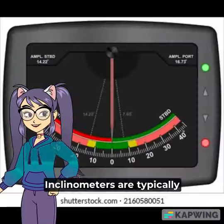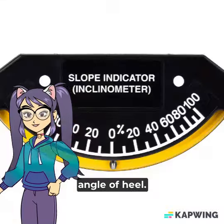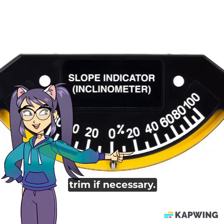Inclinometers are typically installed on the bridge of the ship and can provide real-time information on the ship's angle of heel. This information is used by the crew to make adjustments to the ship's ballast or trim if necessary.